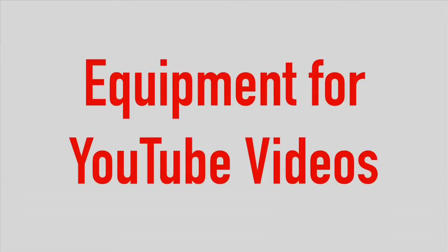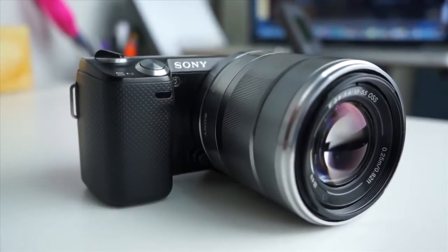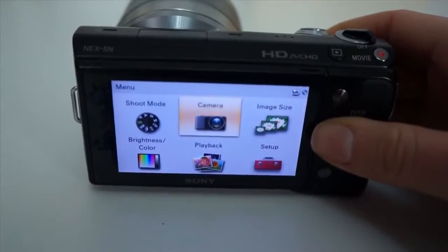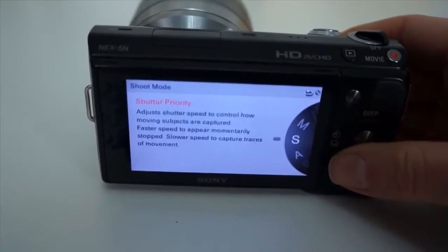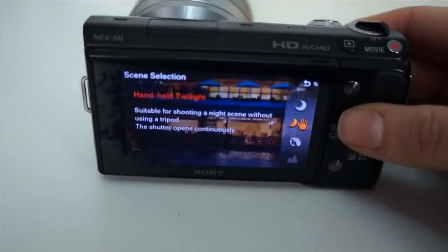The equipment I use to make YouTube videos: the Sony Nex 5R. The one I'm holding is the 5N and the one I'm shooting with is the 5R. The difference between the two — the 5R is a little bit more advanced and the screen also flips all the way up so I can see myself if I'm doing a selfie style video.